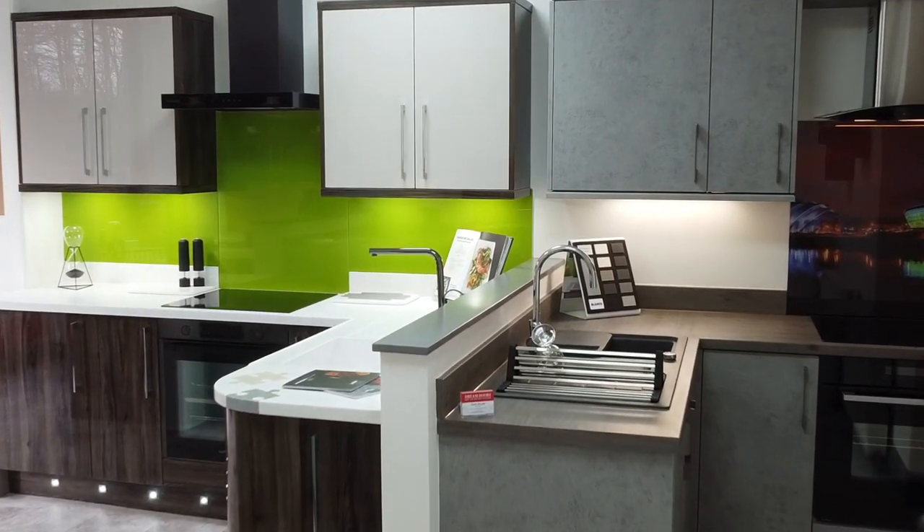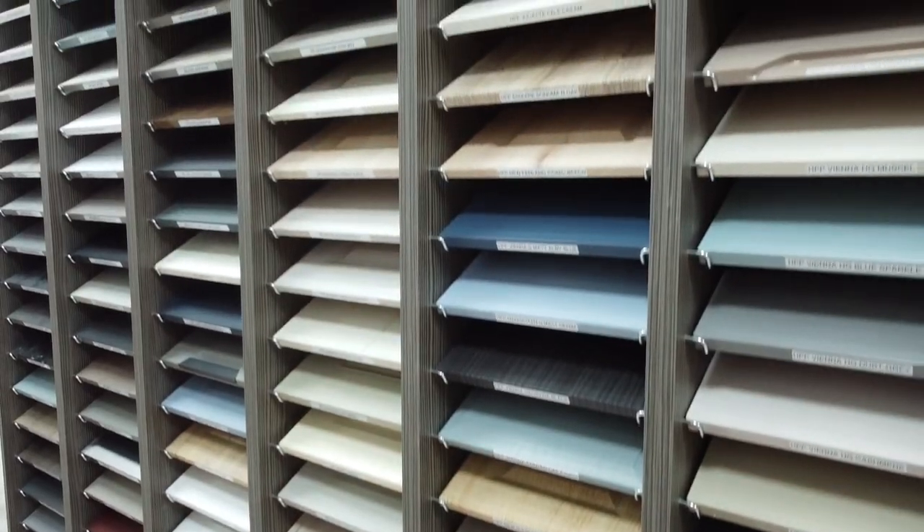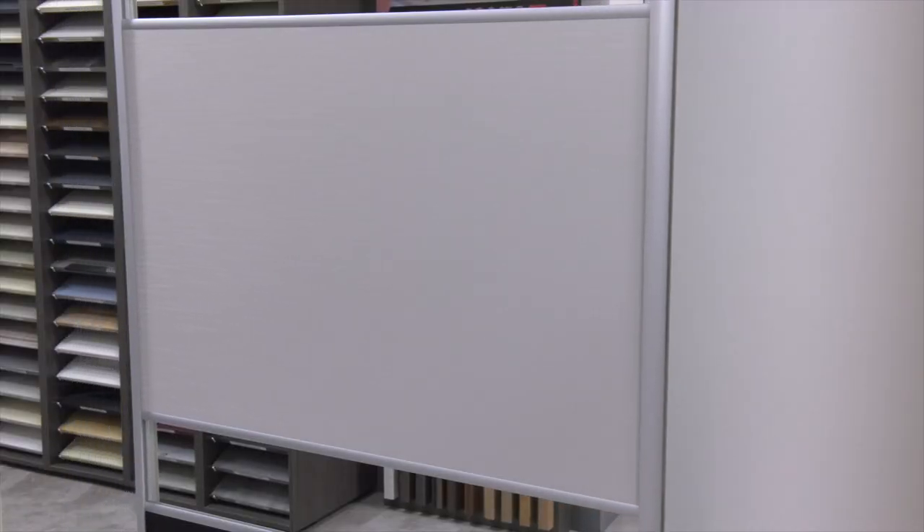We can do as little and as much as you want, from a simple door swap to a fully fitted kitchen. We also supply bedroom furniture including sliding wardrobe doors.